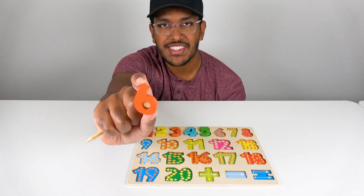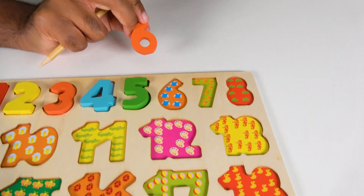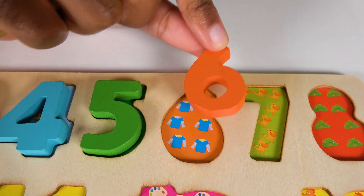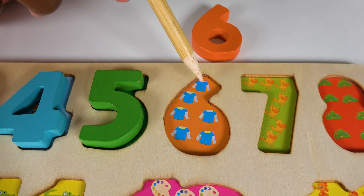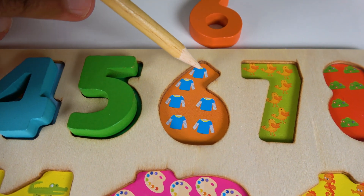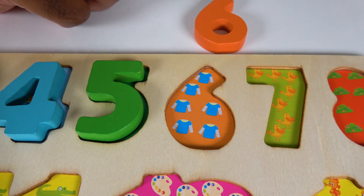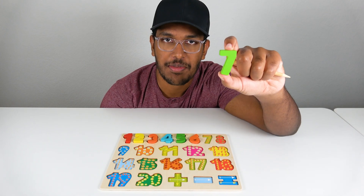Do you know what number is this? This is the number six. Where will the number six match on this board? Will it match right here? No. What about here? No. What about here? Yes, the number six will match right here. Alright, do you know what are these? These are long sleeve shirts. Let's count these long sleeve shirts. One, two, three, four, five, six. Six long sleeve shirts. Six.